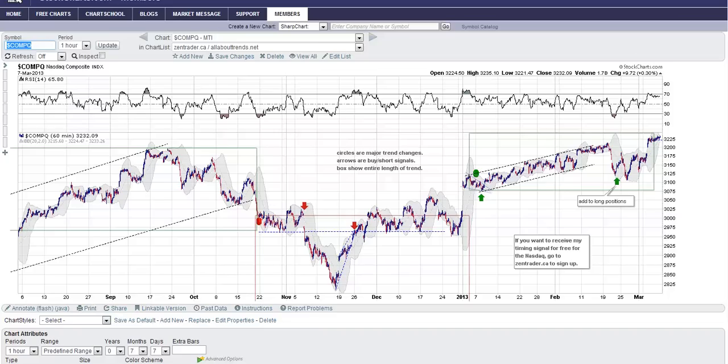Hey traders, this is Jeff with zentrader.ca. I want to start with tonight's market analysis — or rather this morning's. I'm going to post it a couple hours before the open with a 60-minute chart of the NASDAQ, showing the timing signal that I offer for free on zentrader.ca for the NASDAQ.